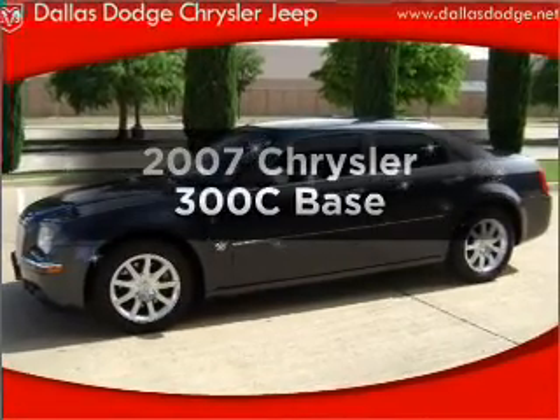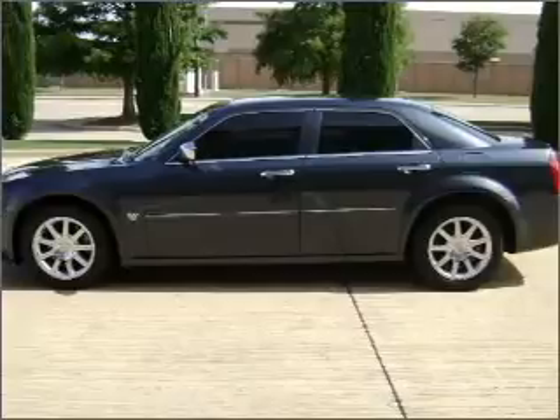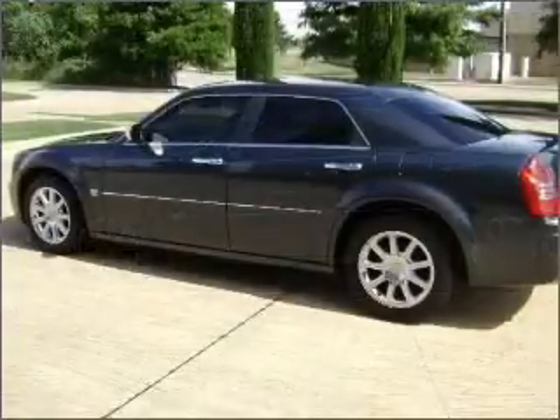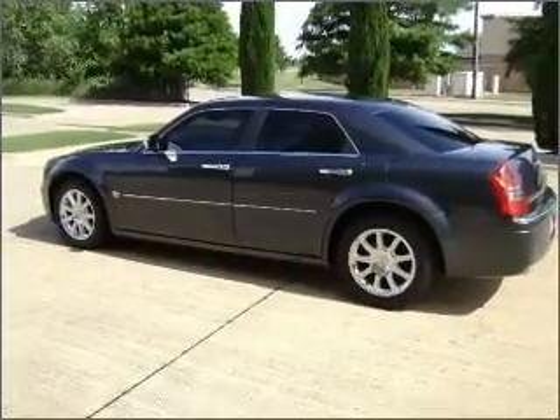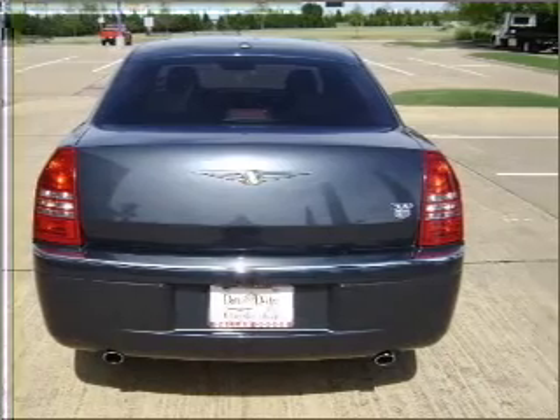Everything you need under one roof with this great vehicle, with a powerful eight cylinder engine connected to a smooth shifting five-speed automatic transmission. Treat yourself to the splendor of a premium sound system. You will appreciate the safety feature of anti-lock brakes. Memory settings are just one of the extras.